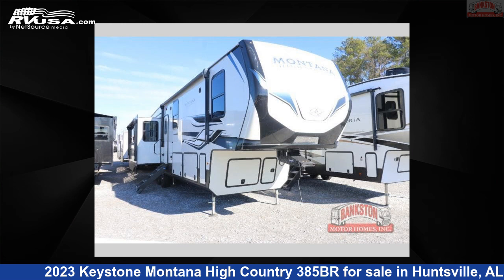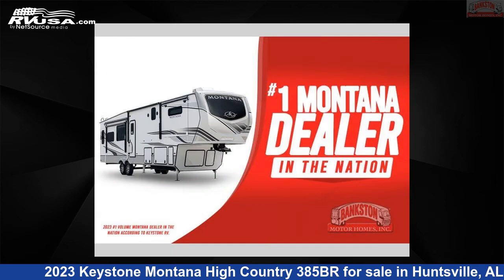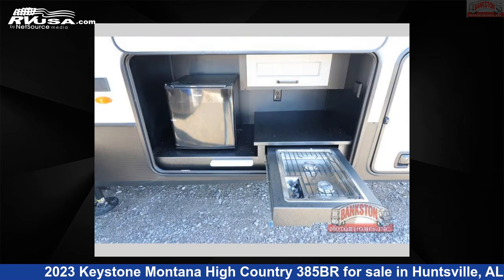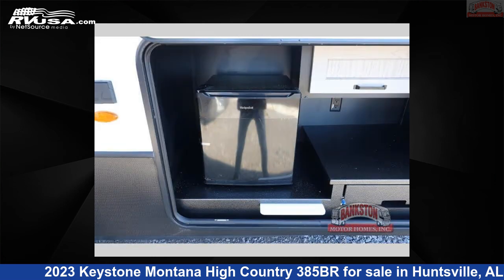This 2023 Keystone Montana High Country 385BR is a fifth-wheel RV located in Huntsville, Alabama, 35816, and is offered for sale by Bankston Motorhomes of Huntsville. Click the link in the video description to visit RVUSA.com and see more photos as well as the current price.